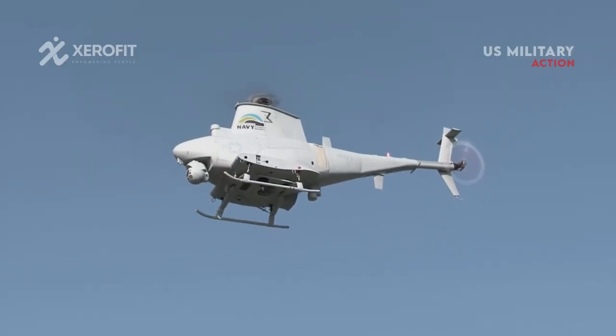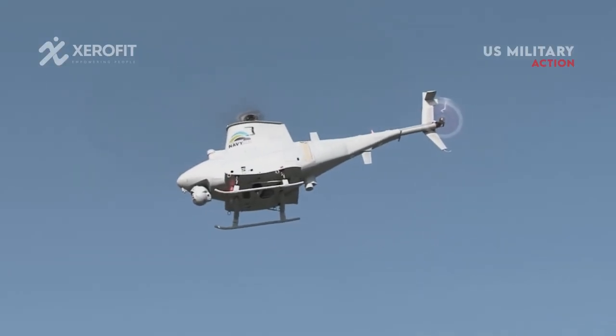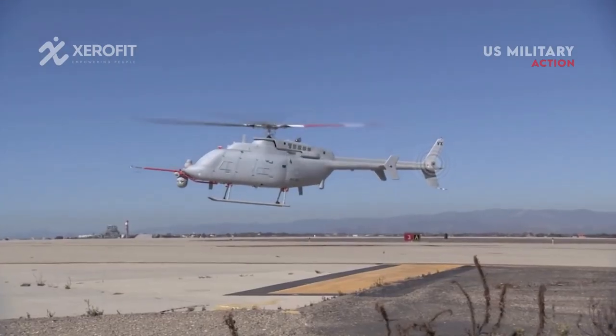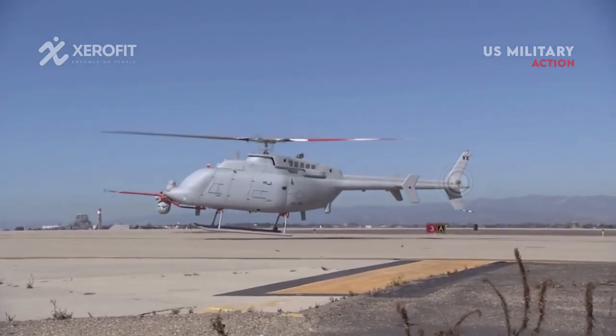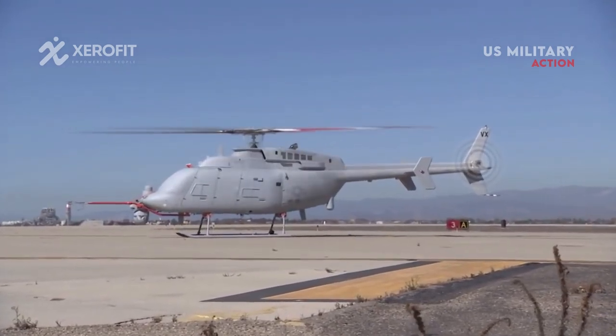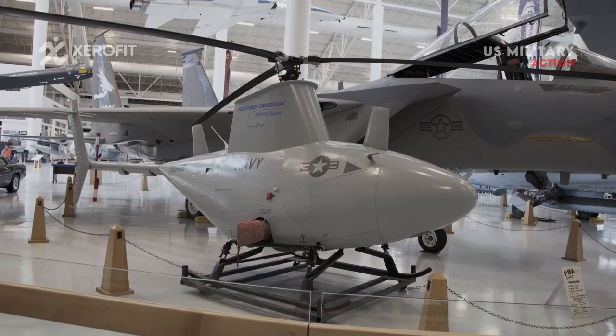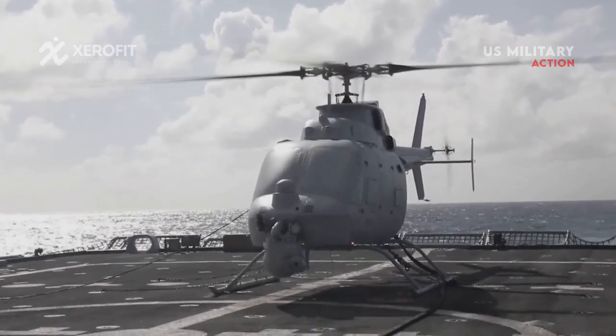The Navy has also recently experimented with armed Fire Scouts, although not yet formally agreed. However, under this tactical option, unmanned systems would attack key targets while manned platforms operate at safer distances — all under the control of the decision-maker.